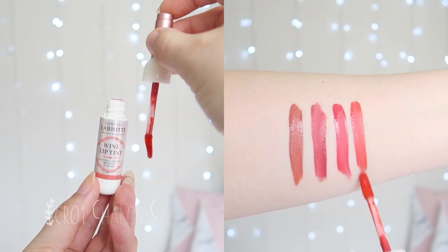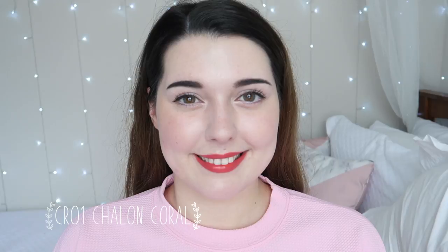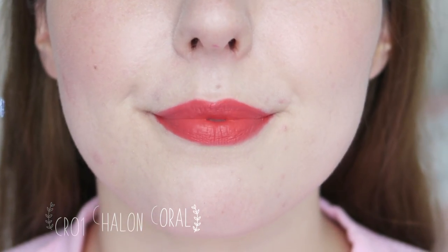CR01 Shalom Coral is a lovely muted coral shade. This is another lovely shade that I get quite a lot of wear out of too. It's a similar shade to the other two pinks, but it definitely has orange undertones. I find that these tints are best applied sparingly. When I apply too much, they start collecting around the inner lip, and it doesn't look as good or wear as well.